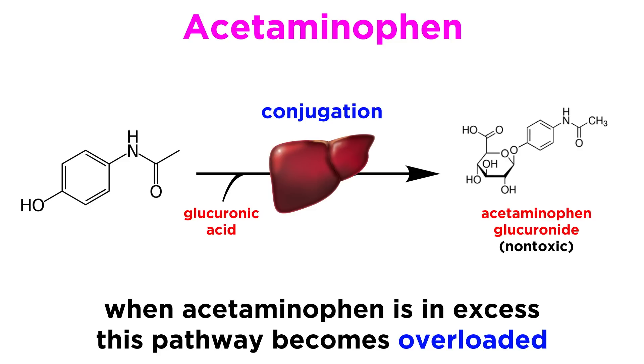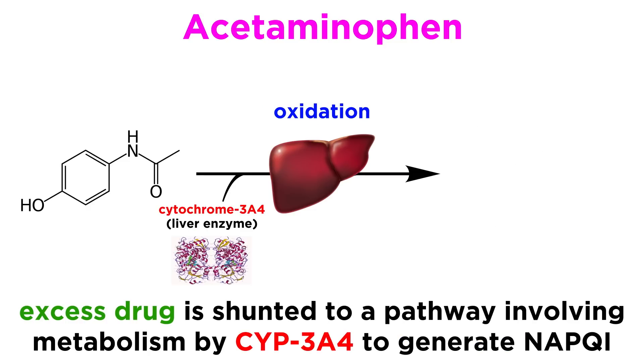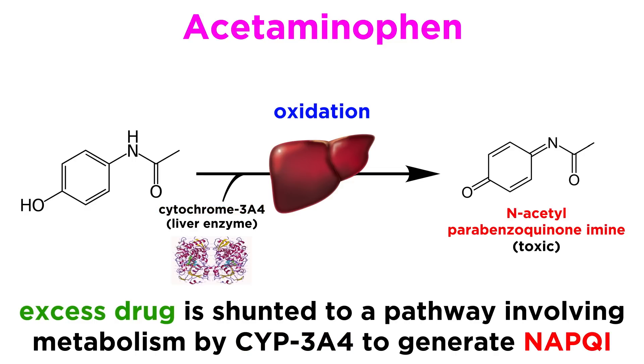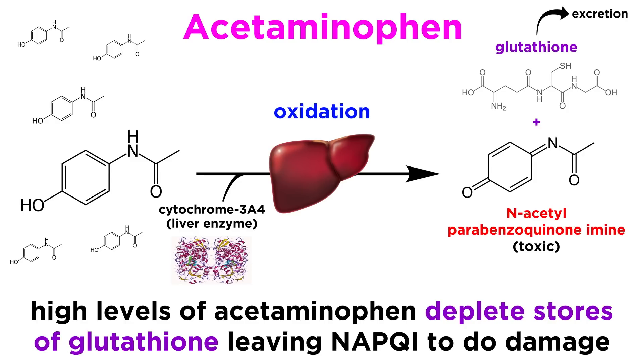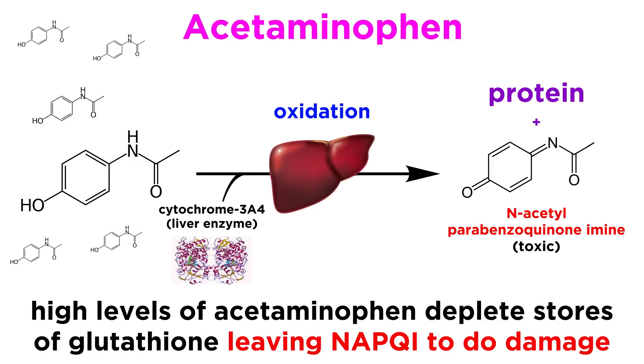Too much acetaminophen, however, will overload or saturate this pathway, causing excess drug to be shunted to a pathway where it is metabolized via oxidation by the liver enzyme cytochrome 3A4, or CYP3A4. Metabolism of acetaminophen by CYP3A4 creates a toxic product called NAPQI, which must be conjugated to a molecule called glutathione in order to be excreted. High levels of acetaminophen overloading this pathway can deplete stores of glutathione, leaving the reactive NAPQI product to covalently bind to and disrupt other proteins in the liver, leading to potentially fatal liver dysfunction.